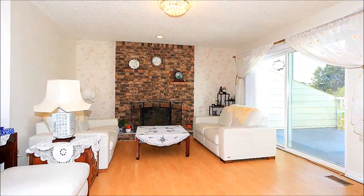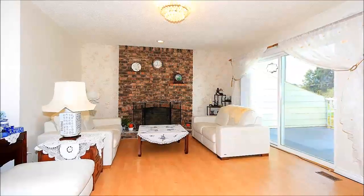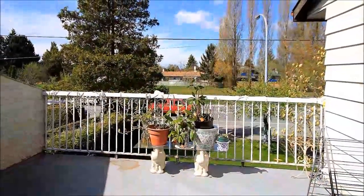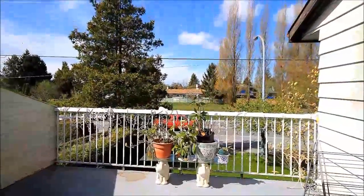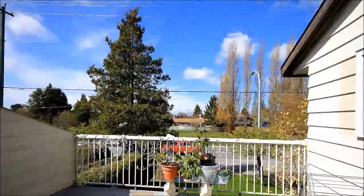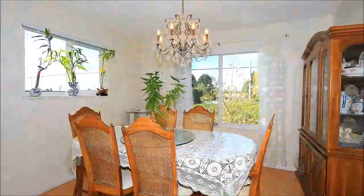Sparkling with pride, the living room boasts laminate floors and is warmed by a wood-burning fireplace, creating a cozy spot for gathering. The living room offers access to a fantastic 150-plus square foot balcony where you can enjoy the sun and fresh air.